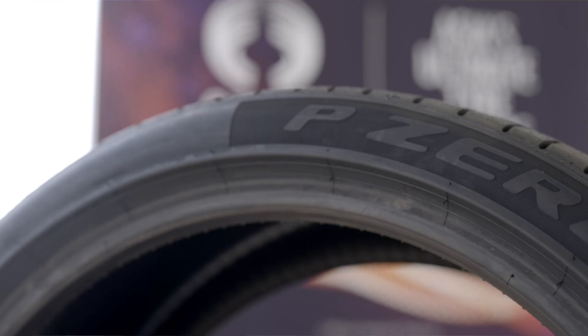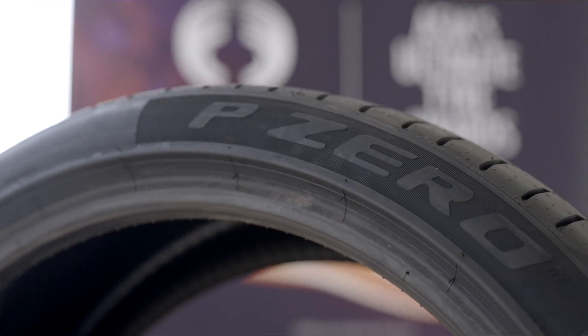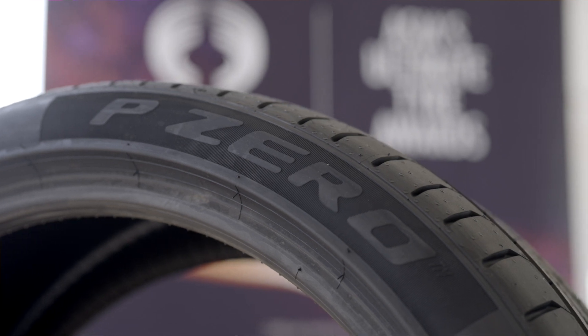Last but not least, on a personal note, I currently run P Zeros on two of my own personal cars, and the all-round performance is truly, truly amazing. One of the setups I have is a 285/35ZR22 on my BMW X5, and it feels even quieter than when I had my stock 20-inch wheels on. And that's why the P Zeros are really the Editor's Choice of 2022.